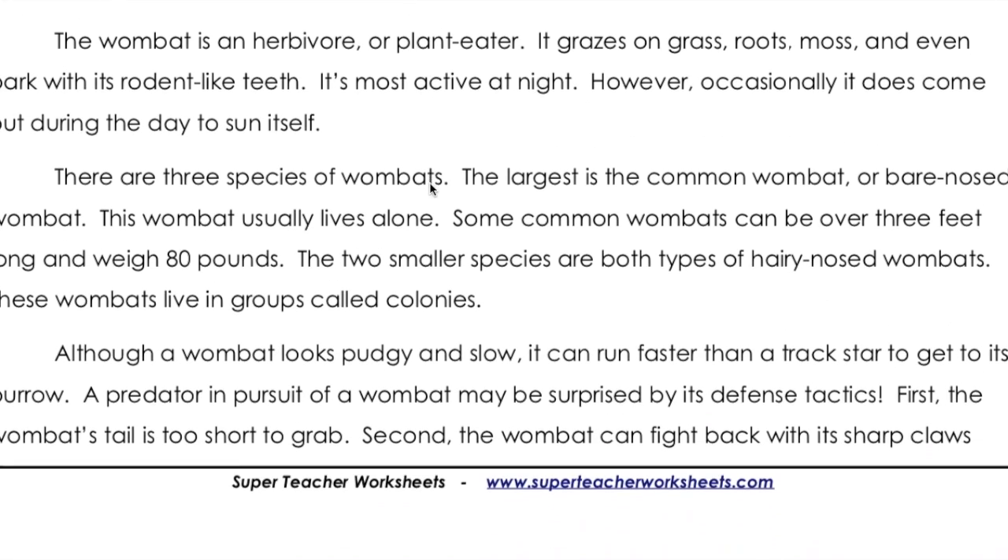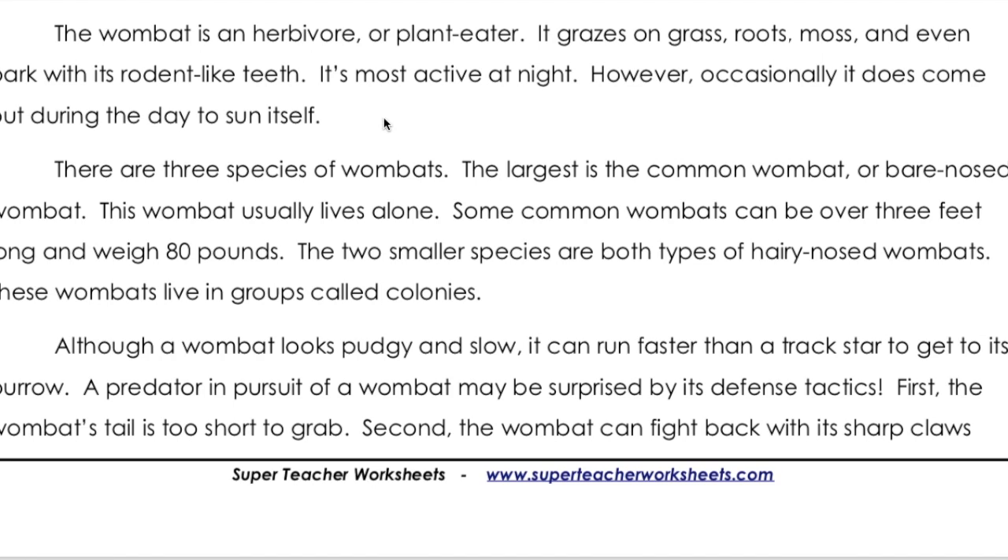The wombat is an herbivore, or plant eater. It grazes on grass, roots, moss, and even bark with its rodent-like teeth. It's most active at night. However, occasionally it does come out during the day to sun itself.